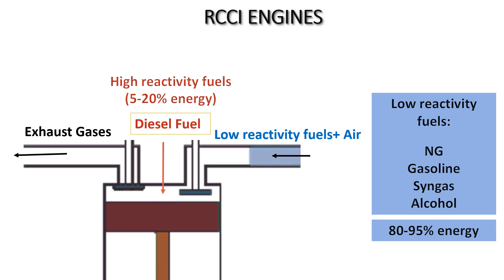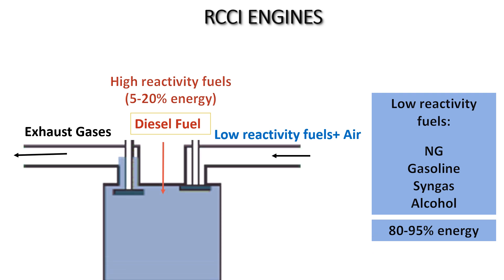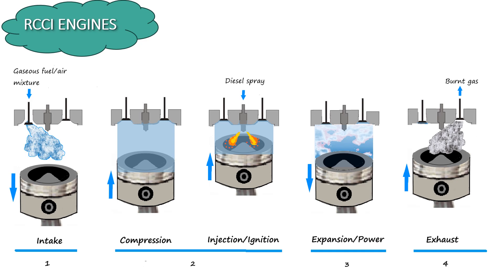The low reactivity fuel is premixed with air and introduced into the cylinder during the intake stroke. The high reactivity fuel is injected directly into the combustion chamber later in the compression stroke; this fuel acts as a trigger for ignition, allowing for precise control over the combustion process. RCCI engines operate very much like the familiar four-stroke diesel engines, following the same four strokes: intake, compression, power, and exhaust. By carefully controlling the timing and amount of fuel injected, the engine can achieve an optimal combustion process that minimizes temperature peaks, which are typically associated with the formation of nitrogen oxides (NOx) and soot.